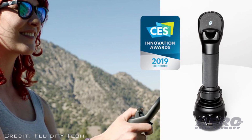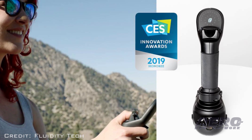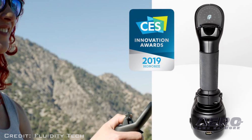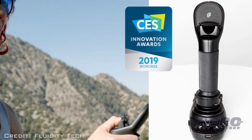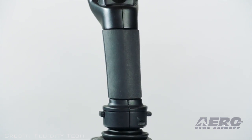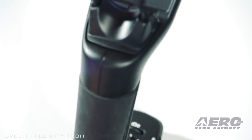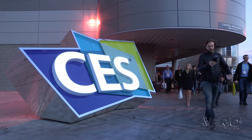Fluidity Technologies has been named a CES 2019 Innovation Awards honoree for the FTAviator, the first single-handed precision flight drone controller with advanced camera interfaces built right into the device. The announcement was made during CES Unveiled New York, an invite-only tech event bringing together top media, exhibitors, and industry leaders for a sneak peek of the products and trends expected at CES 2019.